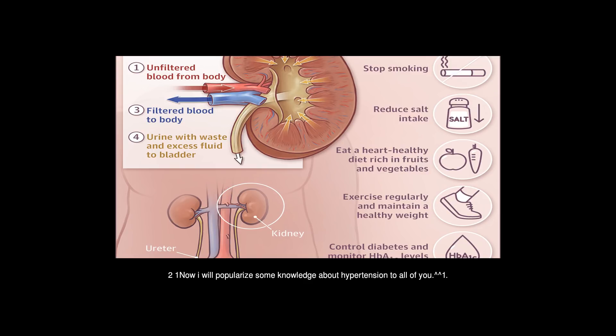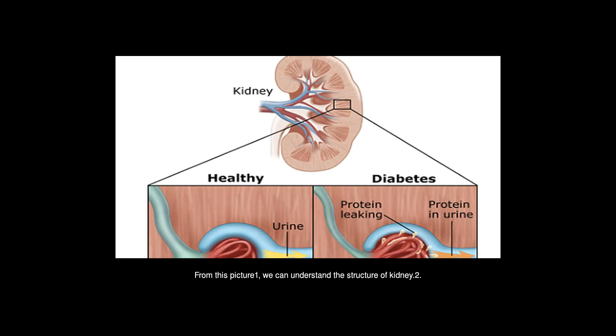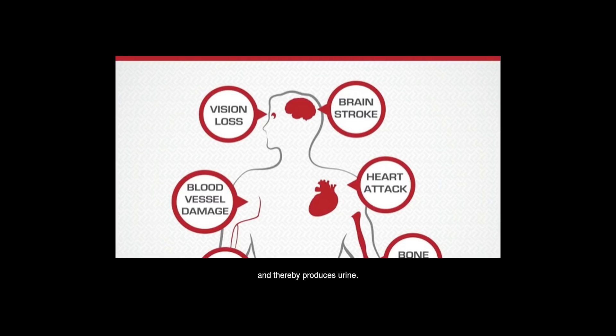I will share some knowledge about hypertension. We should know about the kidney, an essential organ of our body. From this picture, we can understand the structure of the kidney. Let us examine the nephron — the basic structural and functional unit of the kidney — which filters the blood in order to regulate chemical concentrations and thereby produces urine.